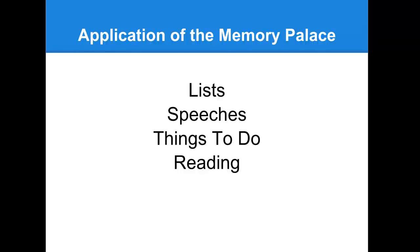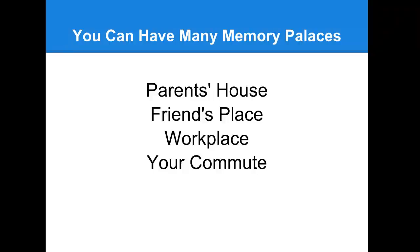Keep in mind that you can have more than one memory palace - your other memory palaces can be used for other things you need to remember. If you're studying for two or three different courses, you could use different memory palaces for different courses. You could use your parents' house, a friend's house, your workplace, or a route you take to work - a driving route or the train.